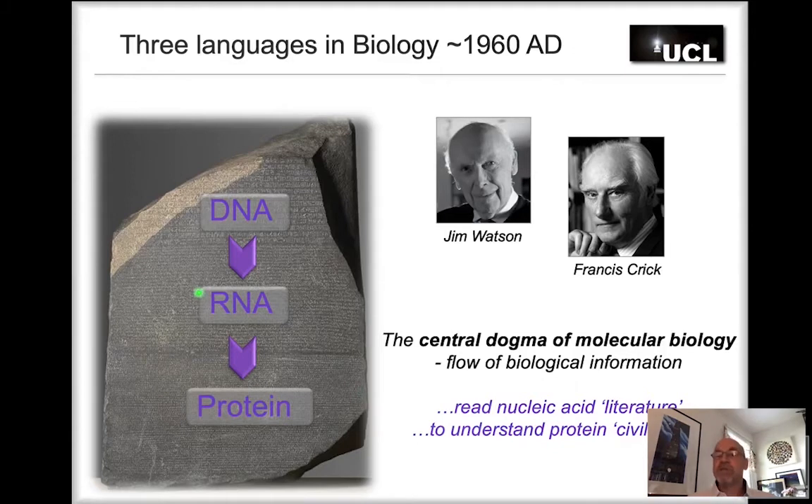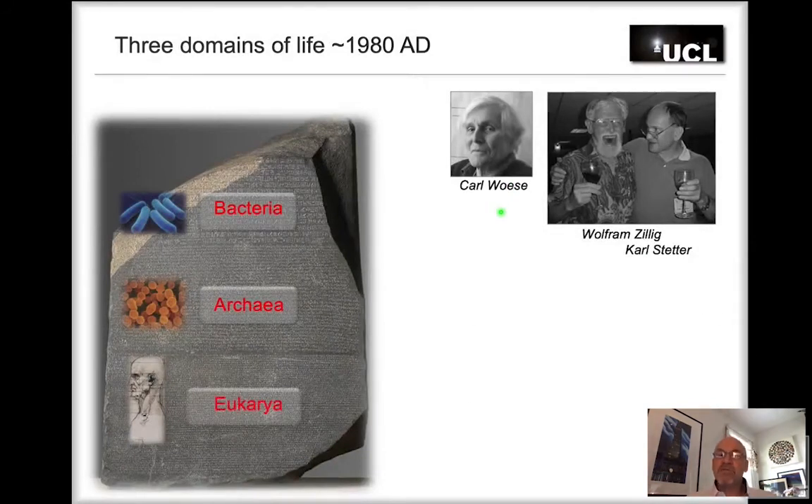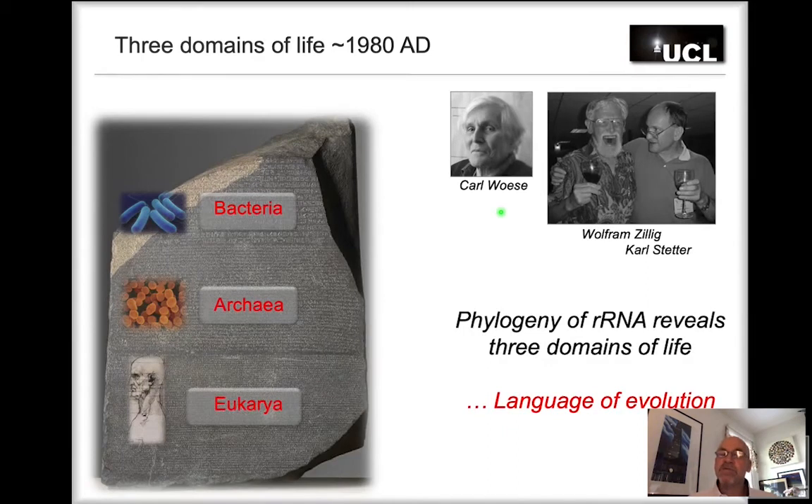Reading the nucleic acid literature is what many scientists pursued from the 1970s onwards. One key figure was Carl Woese, who compared RNA sequences — specifically short RNA fragments from ribosomes — from as many organisms as he could. He aligned sequences, looked at similarities and differences, and found that every living organism belongs to one of three groups: bacteria, archaea, or eukaryotes. This connection, called phylogeny, reveals the language of evolution — a cohesive framework connecting all living organisms by their common ancestry.